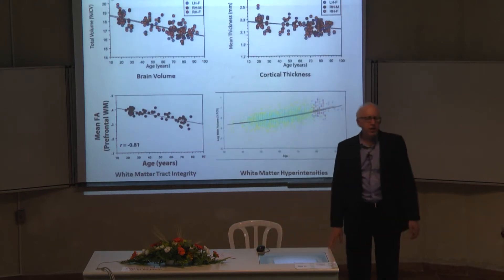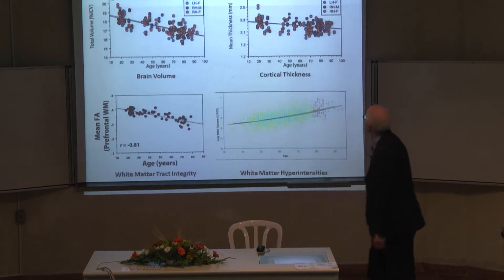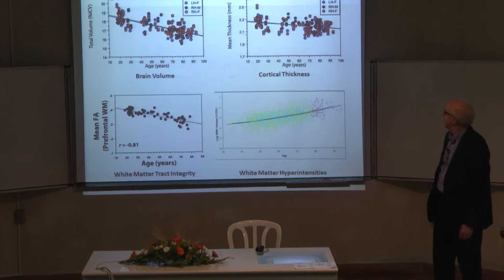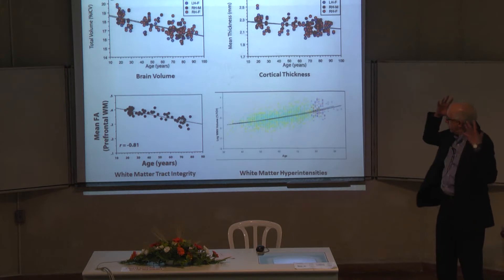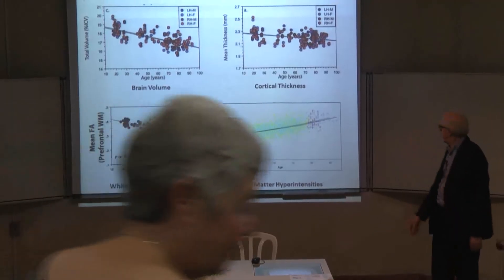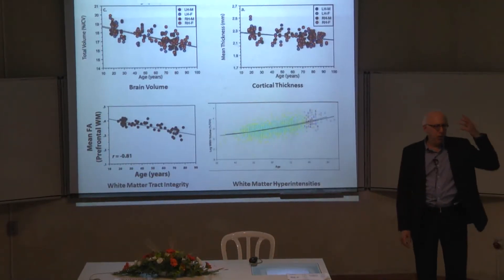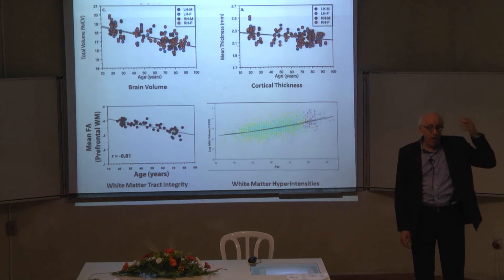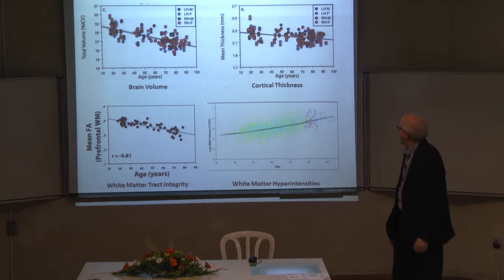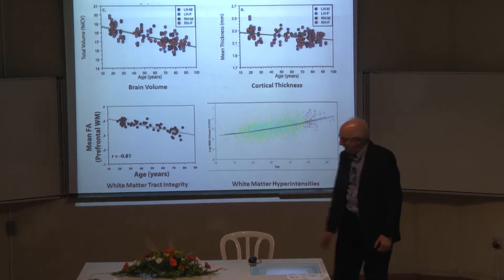What causes cognitive aging? We're really not sure. Here I graph a few things that change in the brain that we can measure with scanners: brain volume, the thickness of the cortex, white matter tract integrity, and white matter hyperintensities, which are visible with MRI. All of these get worse with aging and are correlated with cognitive change, so we think they probably have something to do with cognitive aging.